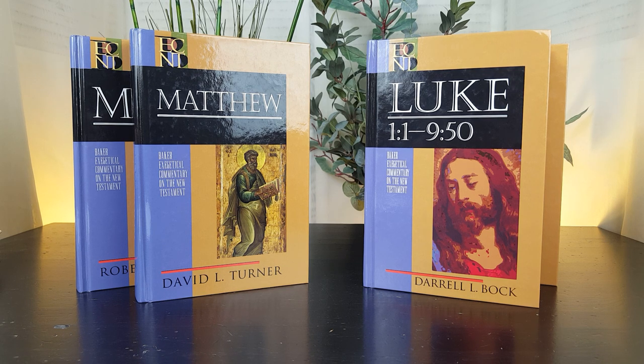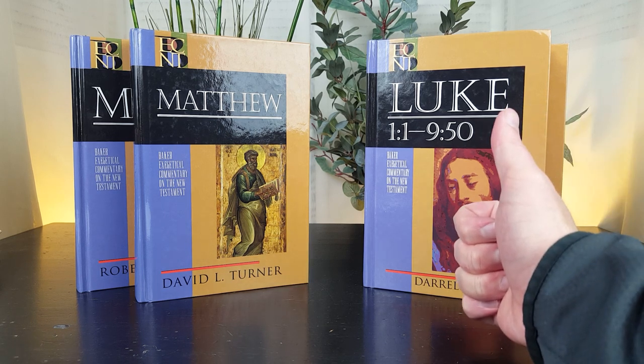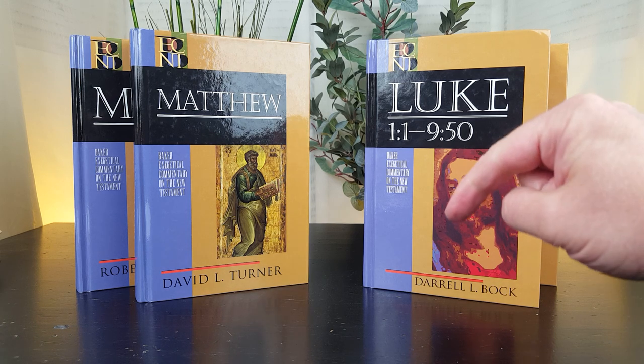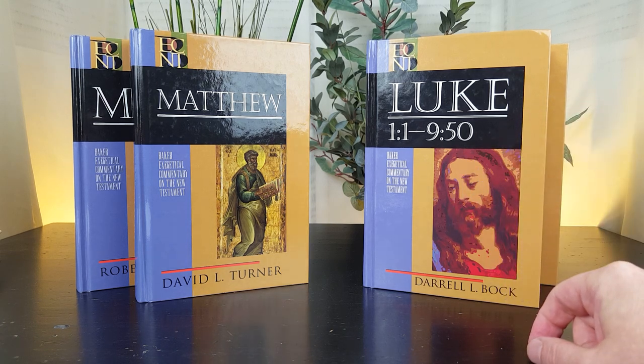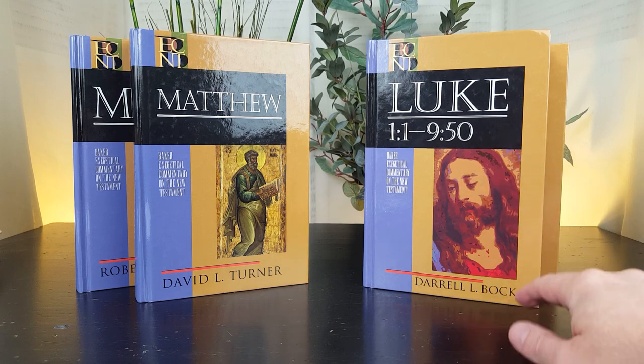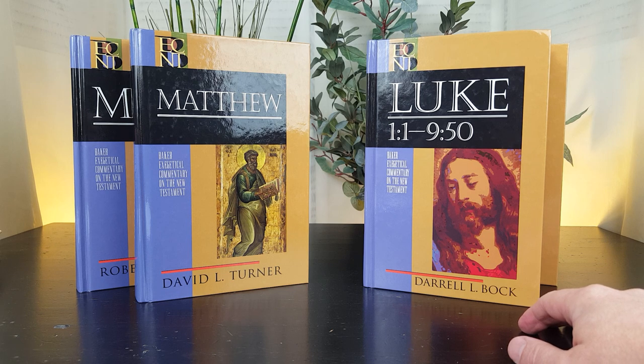Before I do that, I invite you to subscribe to my channel if you like to see videos on biblical studies resources like Bible commentaries. Clicking the thumbs up or like button really helps me out on YouTube, so I appreciate that. Feel free to leave a comment or ask a question down below. In the description box below the video, I'm going to put links to each of these volumes on Amazon.